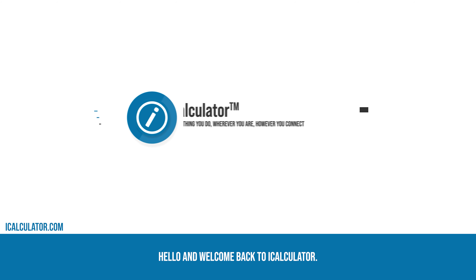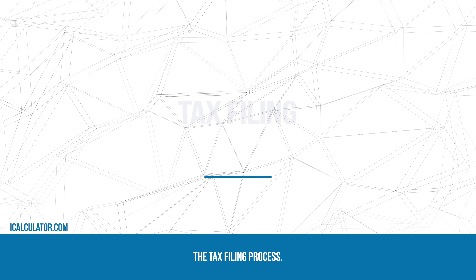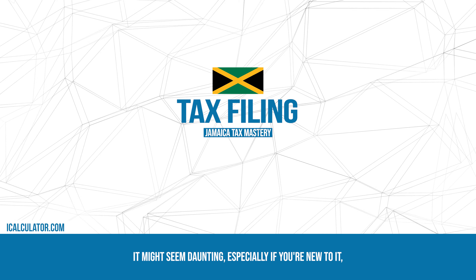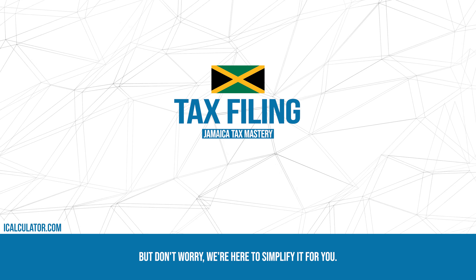Hello and welcome back to OneCalculator. Today we focus on perhaps one of the most crucial aspects: the tax filing process. It might seem daunting, especially if you're new to it, but don't worry, we're here to simplify it for you.